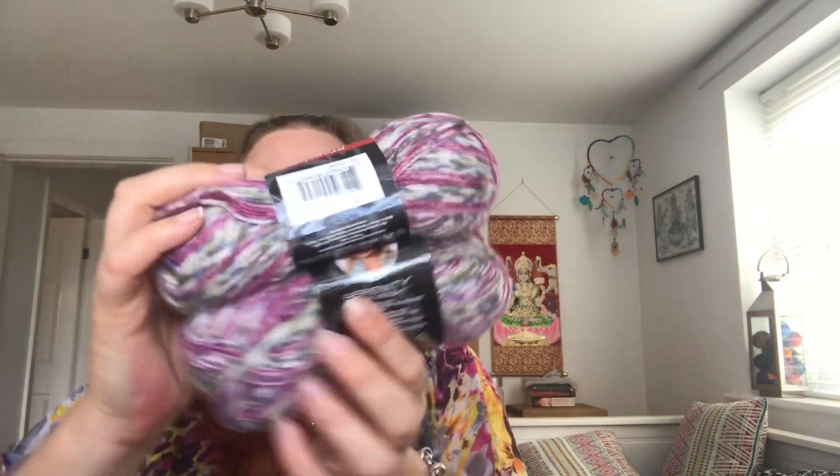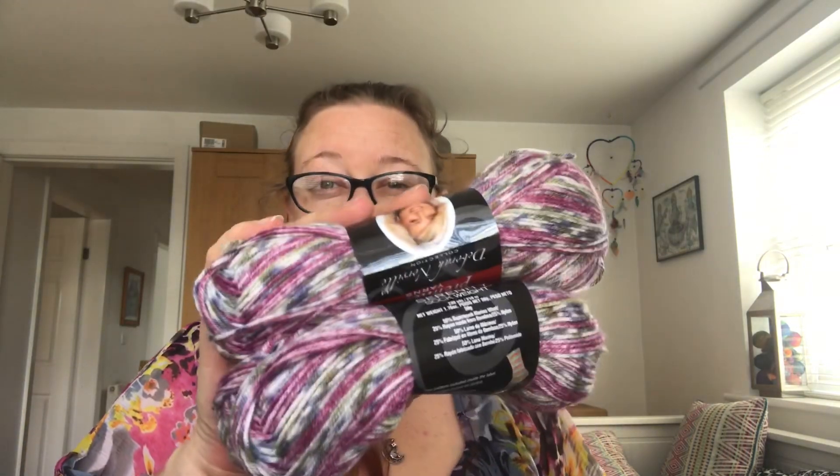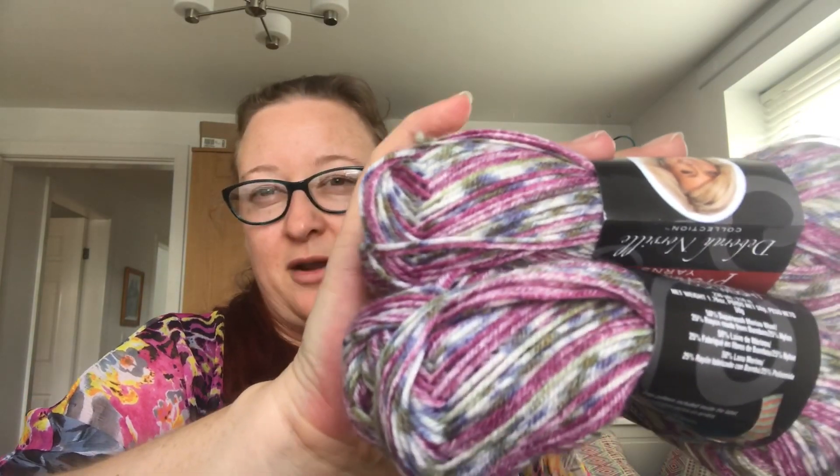And then onto the most important part of all, which is the yarn. I've got a few different options and you've got to tell me in the comments below which yarn you would like. First up is 100 grams of this Serenity Deborah Norville yarn. This is beautiful — I knit my first ever pair of socks using this exact brand of yarn in this exact colourway. It's like heather up in the Scottish Highlands. It is 50% superwash merino wool, 25% rayon made from bamboo and 25% nylon. I wear the first socks that I ever made a lot and they are still going strong well over 18 months later. So this is good yarn and it's incredibly soft. This one is called Chili — I don't know why it's called Chili because it doesn't look anything like chili, but this is Chili.